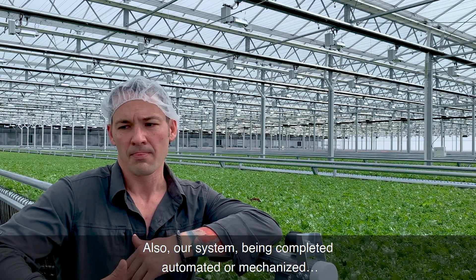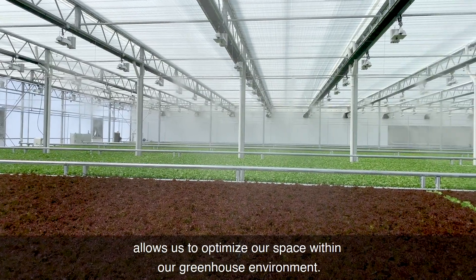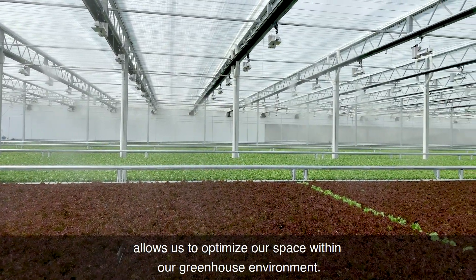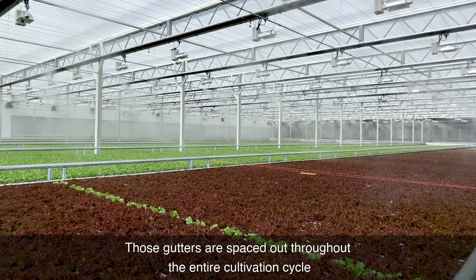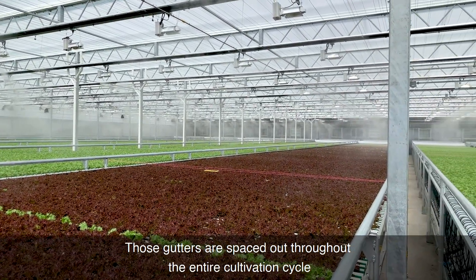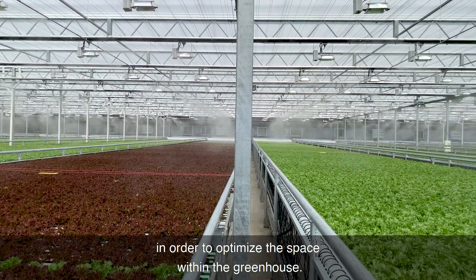Also, our system being completely automated or mechanized allows us to optimize our space within our greenhouse environment. Those gutters are spaced out throughout the entire cultivation cycle in order to optimize the space within the greenhouse.